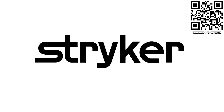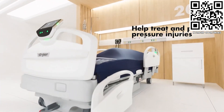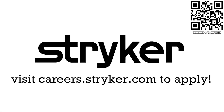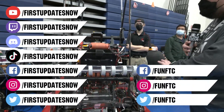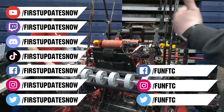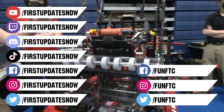Thanks to Stryker Careers for their support in this video. FIRST alumni and mentors are making Stryker a top priority for their internships and careers — Stryker knows that those in FIRST are the leaders and innovators of tomorrow. If you want to help make the world a better place by creating life-saving medical devices and technology, get started at careers.stryker.com. Don't forget to like, subscribe, and ring the bell to stay up to date on our new videos. Keep the conversation going at twitch.tv/firstupdatesnow, join our Discord at discord.gg/firstupdatesnow, and check out FUN FTC and First Updates Now on Facebook, Instagram, TikTok, and Twitter.